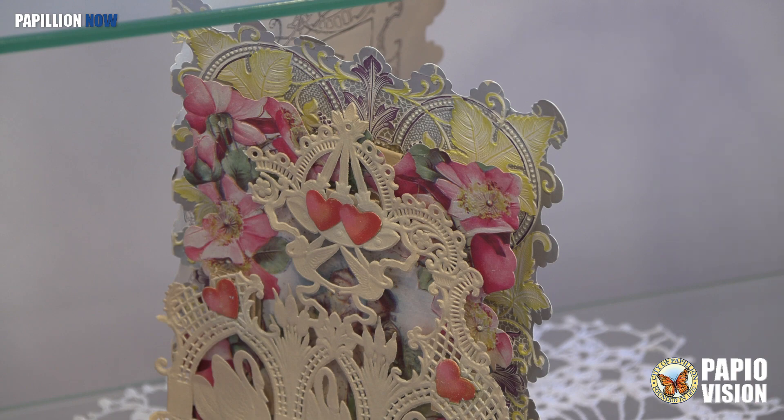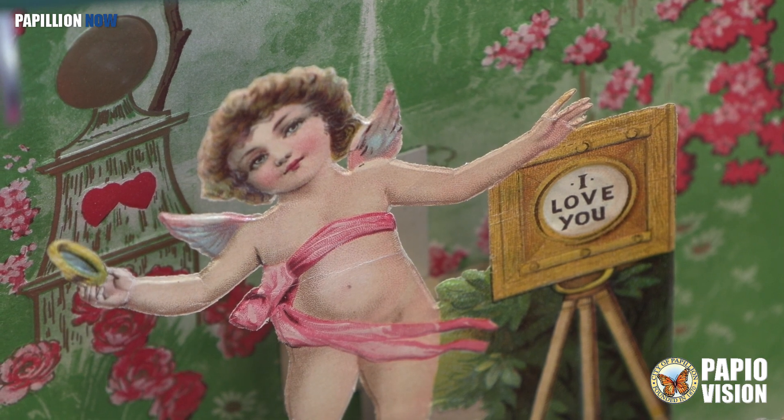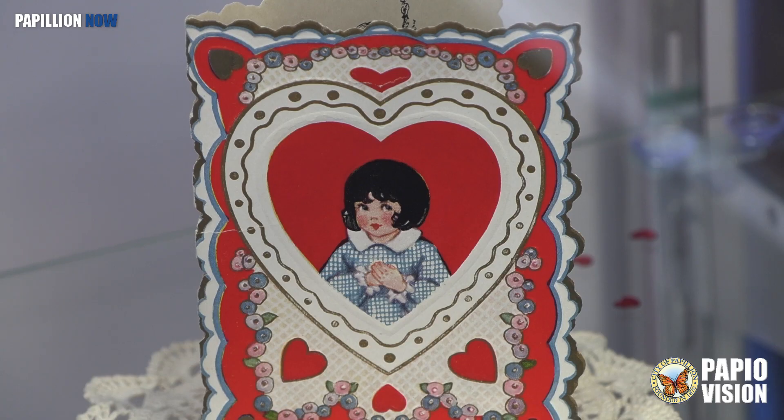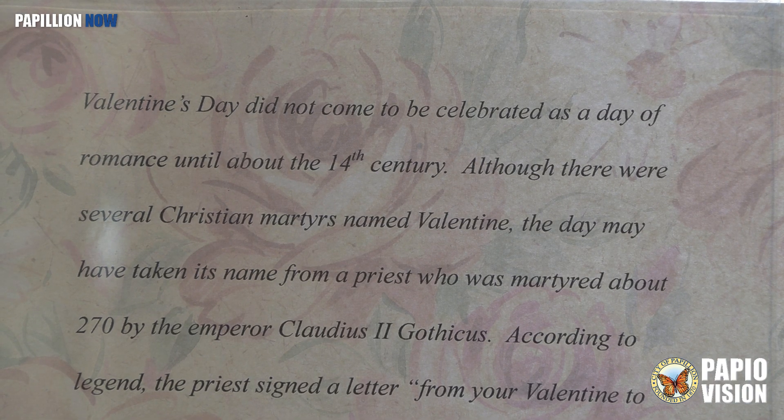The level of detail in these cards is really remarkable — from the pop-out images, to the vibrant colors, to these little horses, which are thought to be so cute. They likely go back to the early 1900s. The Papillion Area Historical Society also includes some details about how, when, and where Valentine's Day started.